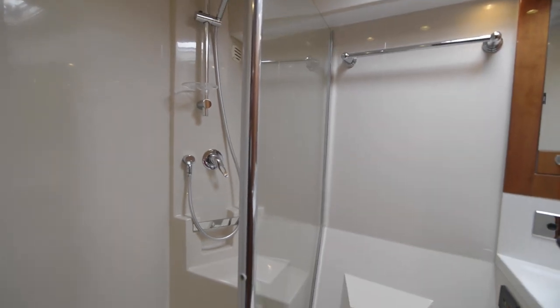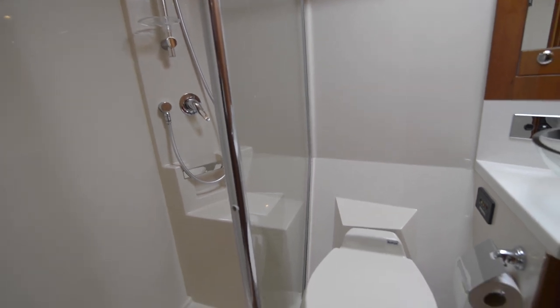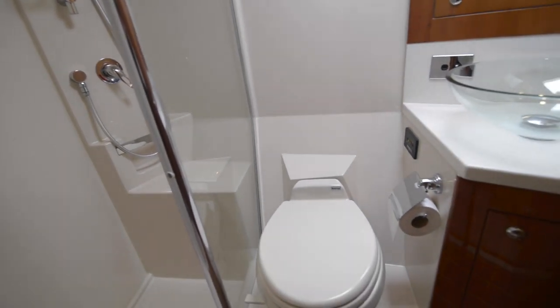This is the ensuite to the master cabin, with a separate shower, vacuum flush fresh toilet, and a sink on the right.